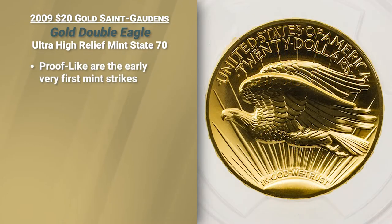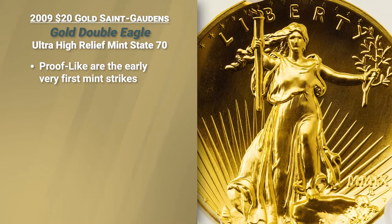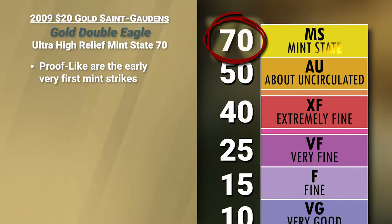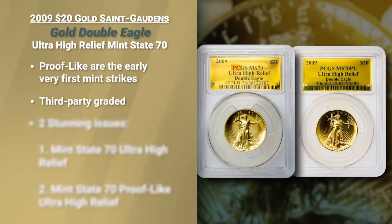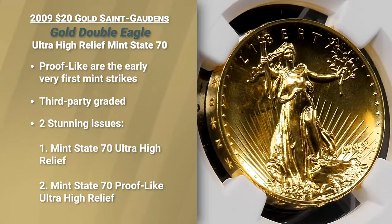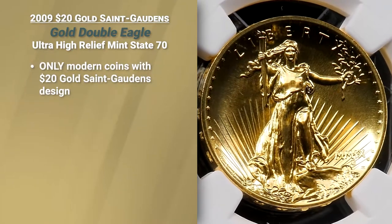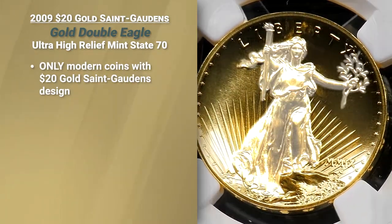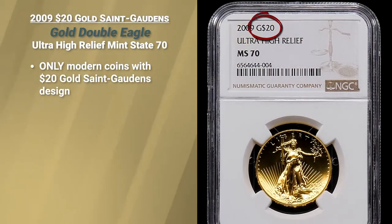A proof-like is one of the very first coins off a brand new set of dies, which gives it an even more proof appearance. So two versions, both in perfect mint state 70 condition, third party graded — mint state 70 and mint state 70 proof-like PL. These are the ultimate, and don't forget, these are the only modern coins to bear the St. Gaudens design with a $20 face value.